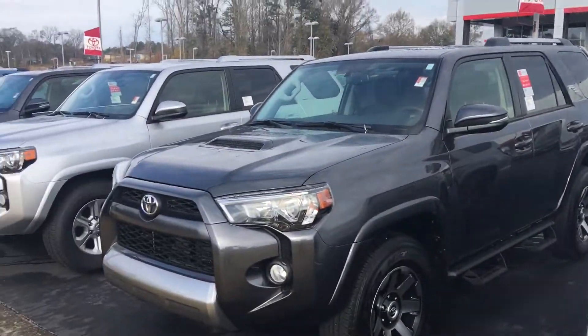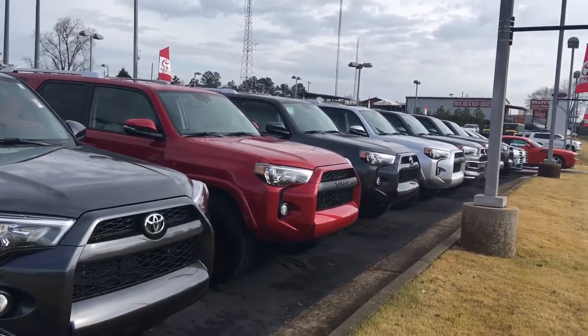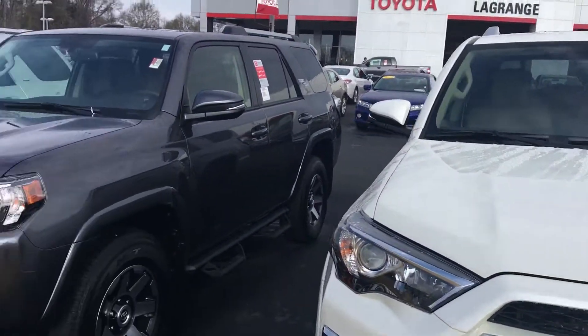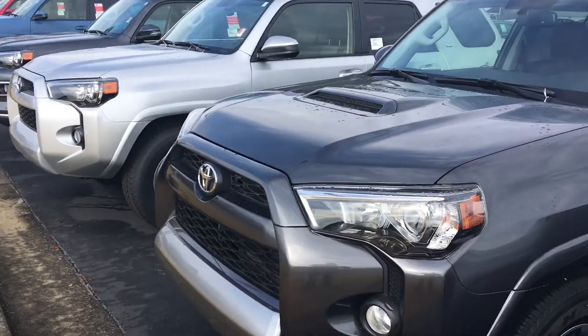Doing a preview for Jamie of the TRD Off-Road 4-Wheel Drive, the 4Runner I have here in stock at LaGrange Toyota. Jamie, as you can see, not only that one, I've got another 20 to choose from — just about any style, any color: SR5, SR5 Premium, Limited. I even have one TRD Pro, the blue one in there in stock. Anyway, this is the one you had selected.